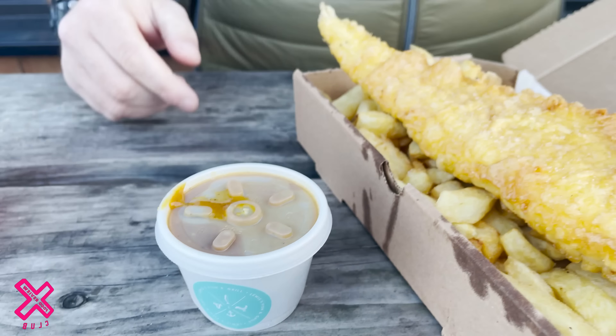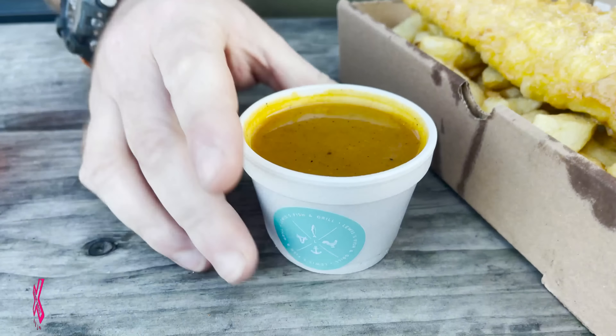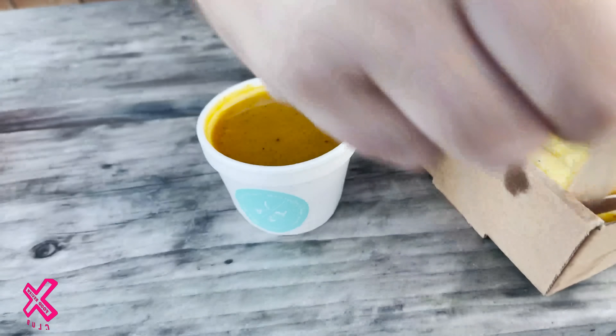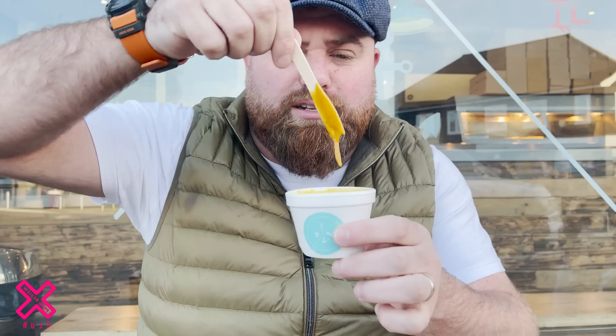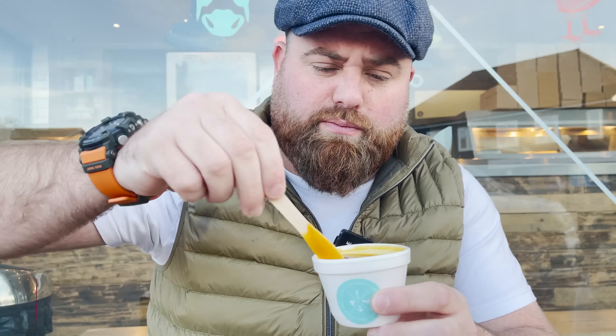Curry sauce looks dark. We were in unison — ooh, it looks a bit runny. Get in the comments, is that too runny? You've got to try it. It's like curry soup. It's a banger. That's a banger.